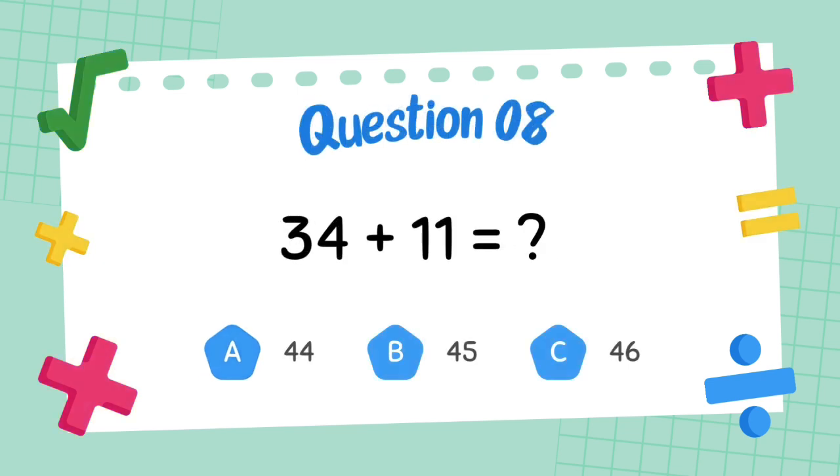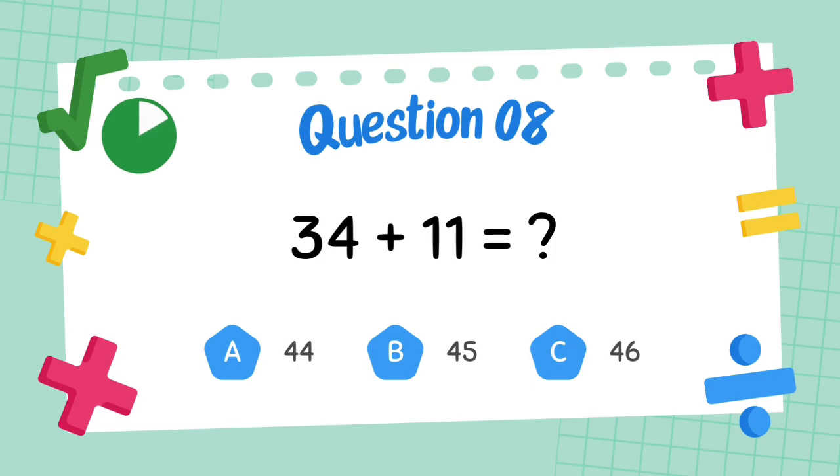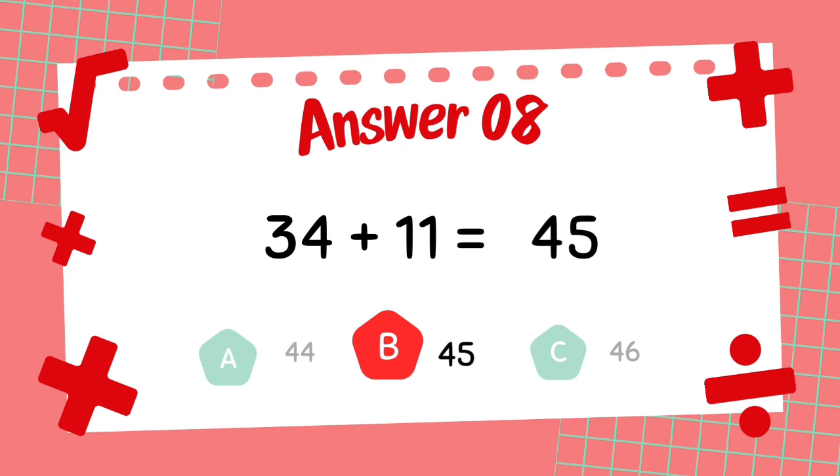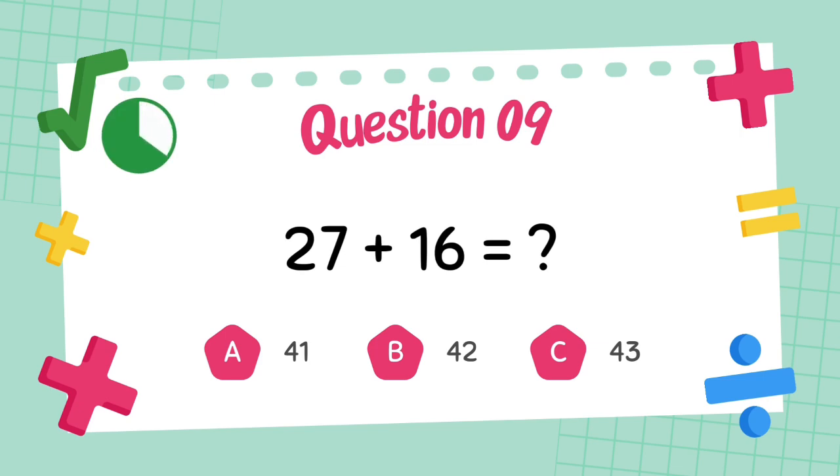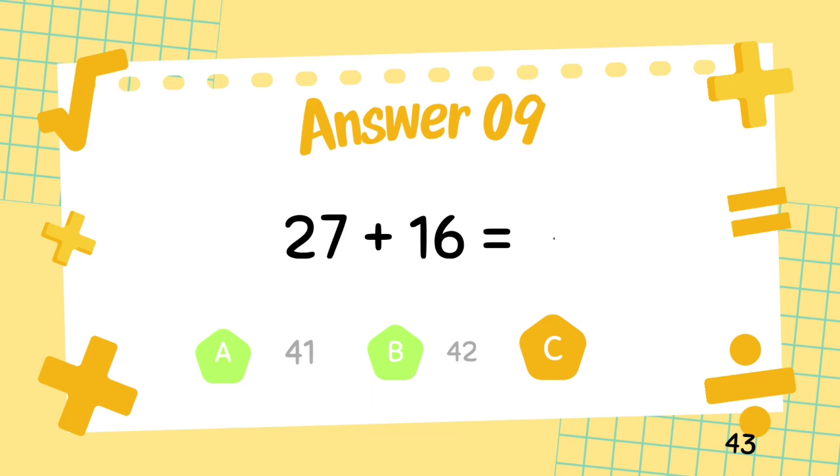What is 34 plus 11? The answer is 45. What is 27 plus 16? The answer is 43.